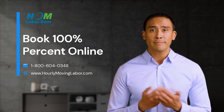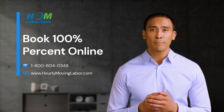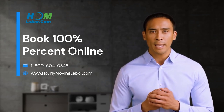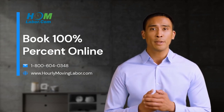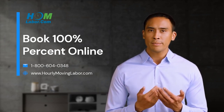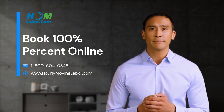So what are you waiting for? It's almost time to get loaded. Click the link below this video and book your loading help 100% online. Or give us a call during business hours at 800-600-403-48. And remember, when you book hourly moving labor, your back will thank you. Literally.